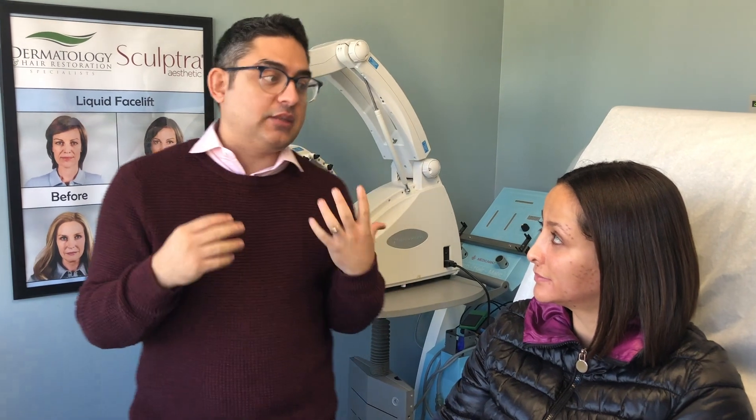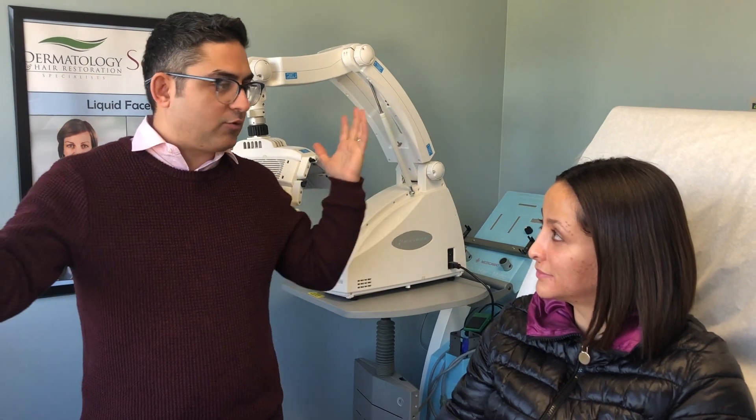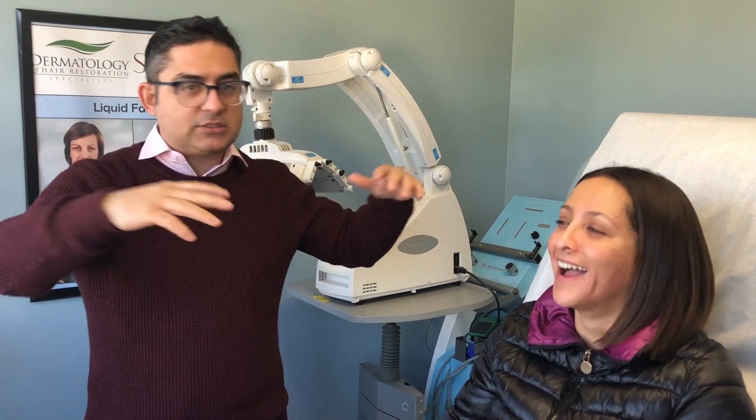It takes about three to four months to see the results, so you're going to slowly start to see the growth. A lot of patients say that within a month they start to see some growth. You really don't have to do anything — they just grow naturally on their own. You don't have to use any Latisse or put anything on. You just let it grow.